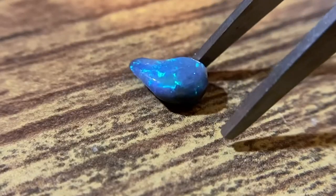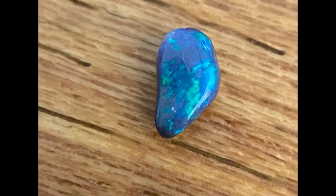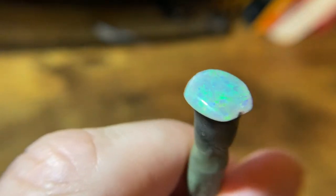That's a black opal. It's got the black potch on the bottom, which really drives up the contrast of the color. There's more Australian opal. That's Australian.